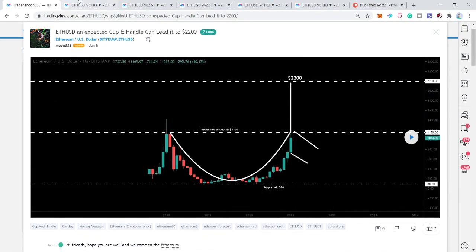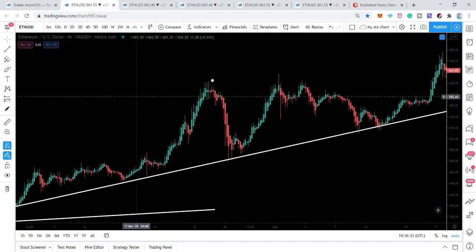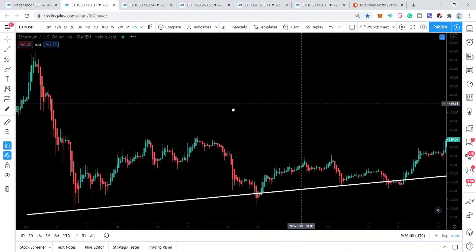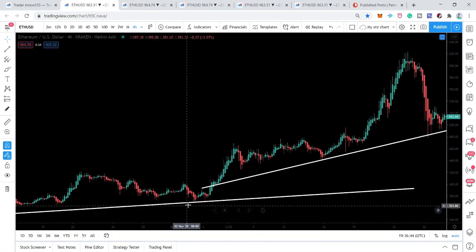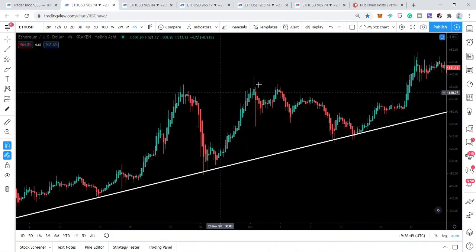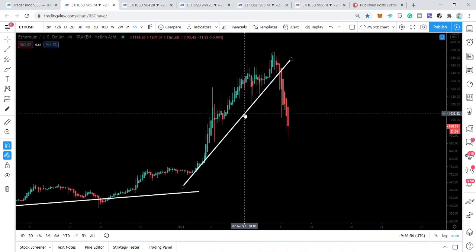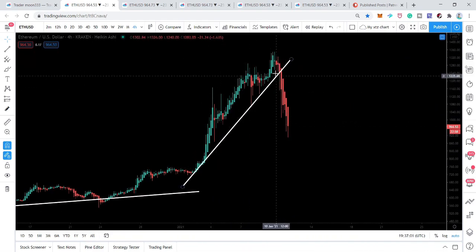On the four-hour chart, the price action of Ethereum was turning more and more bullish. First it formed an uptrend line, then Ethereum turned more bullish with another uptrend line, and it was likely to form yet another, even more bullish uptrend to the outside. Now finally the price action has broken down this trend line on the four-hour chart.